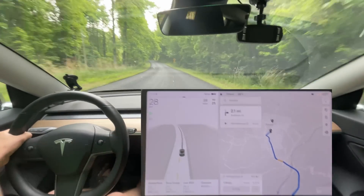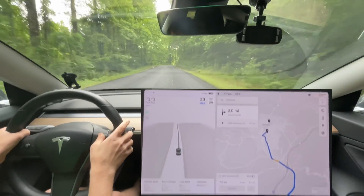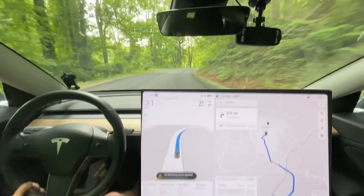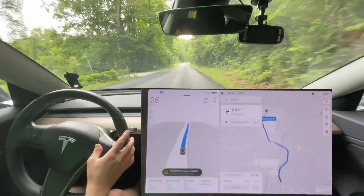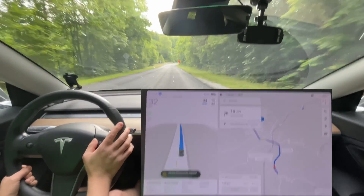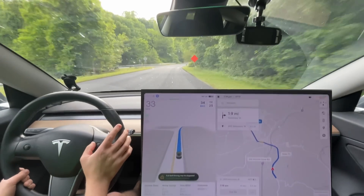Hello everyone, this is Rocco coming at you for an 11.4.2 full-stop driving test. We are going to do our Saluda test and see how it does. The one thing we're going to look for is whether it fixes — or improves, rather — the going-along-the-bridge issue so it doesn't fly out. I'm not okay with it flying out along the bridge.